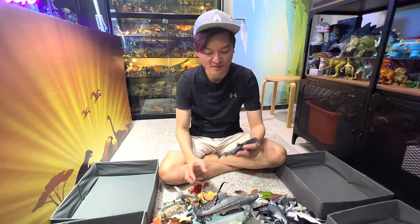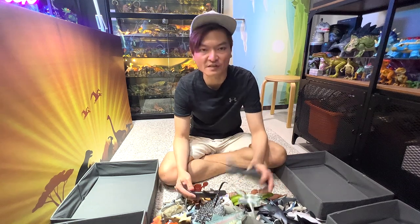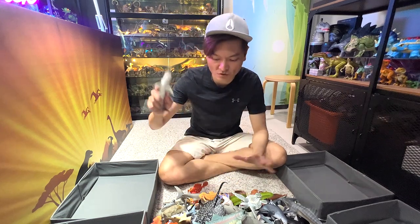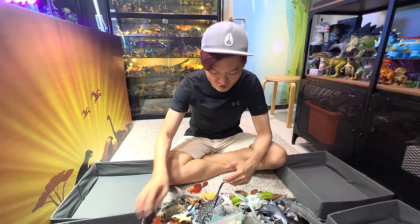Hello all dear safari fans! Today, let's sort out our sea animals collection. So the first figure right here is actually a tiger shark. Let's put all the sharks into this box right over here.